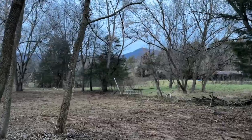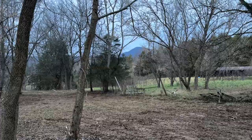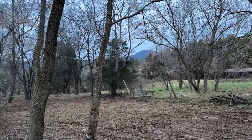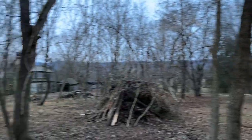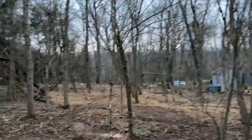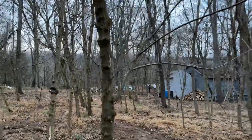Once the trees are cleared, you can see Kennedy Peak — so they would have had a view of the highest point in this part of the Massanutten Mountains. And you would have seen straight down to the river. Amazing.